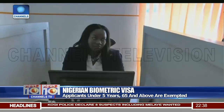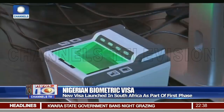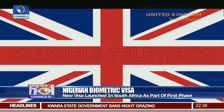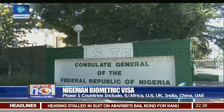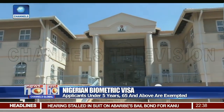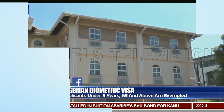The new biometric visa processing has begun in the phase one rollout countries, which include South Africa, the United States of America, the United Kingdom, India, China, and the United Arab Emirates. Children under five and senior citizens 65 and above are exempted. From Johannesburg, South Africa, Betty Debian, Channels Television News.